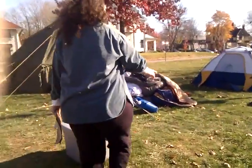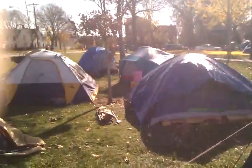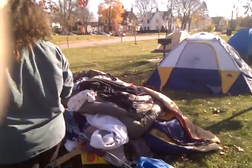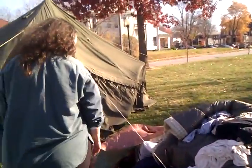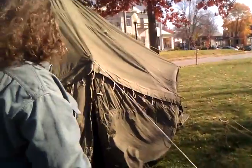These are some occupiers' tents, and this is our giant pile of dirty laundry that we're going to have to take to the laundromat. And this is our partially assembled artistic tent.